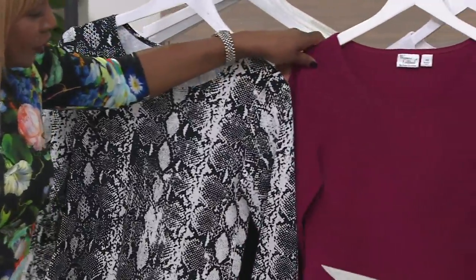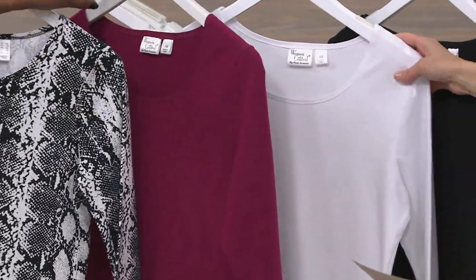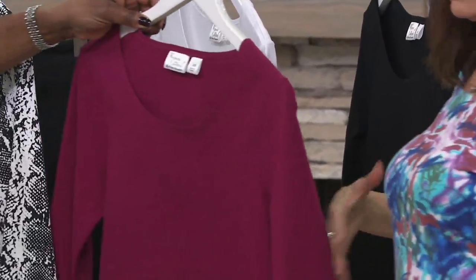There it is in the Cherries Jubilee — that's a beautiful color, small through extra large. White, small through 3X. Black is extra small through 3X. And then I have your granddaughter's print. Look at how fabulous — all sizes available here.